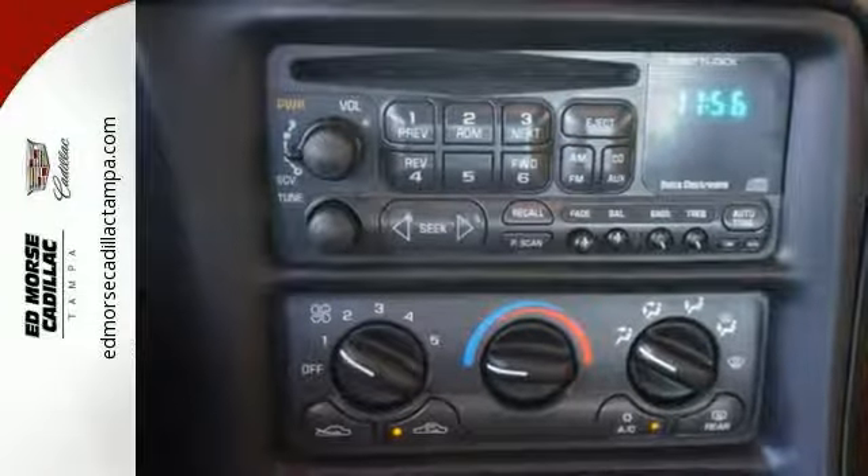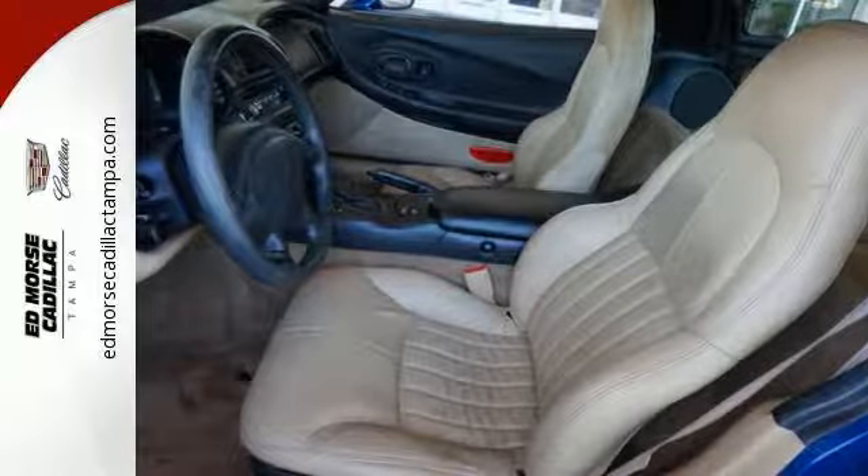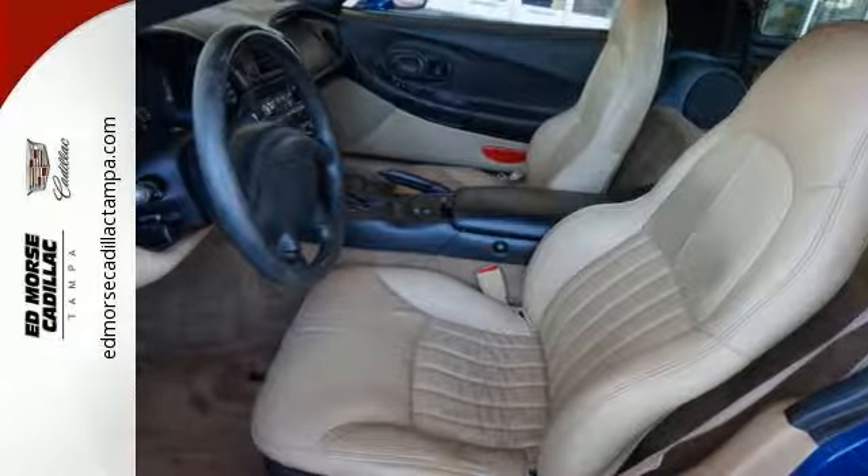With its massively powerful engine, precise handling, and the road-gripping bite of a Bulldog, this sleek Corvette is an outstanding choice.